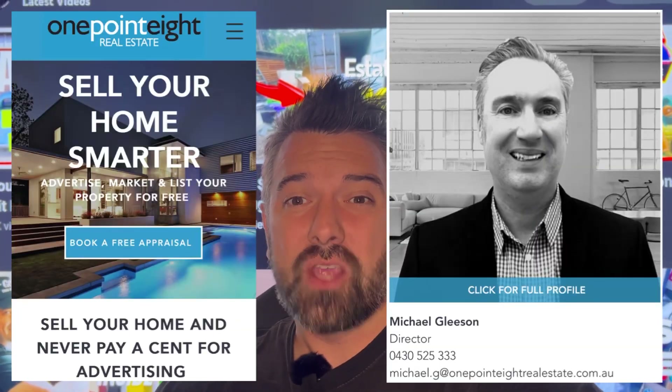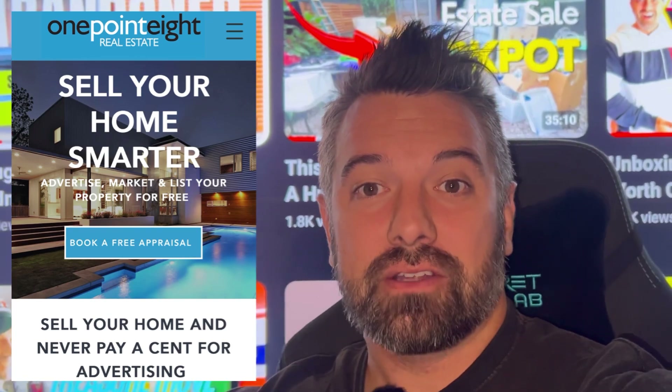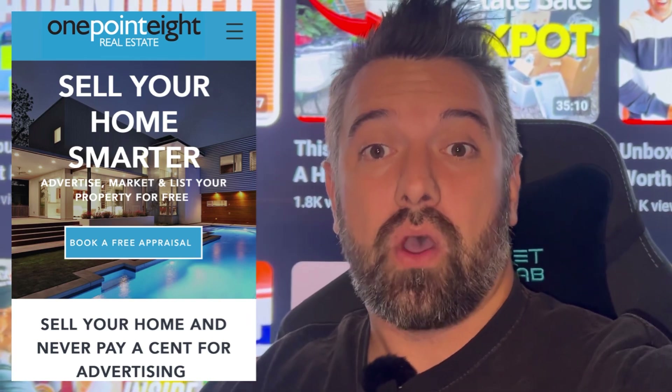As the name suggests, 1.8 Real Estate — that's all you're going to pay, 1.8%. Your house could be $100 million, it could be $100,000. Check out their website at 1.8realestate.com.au.